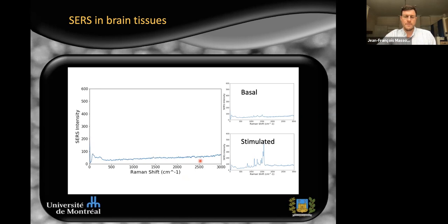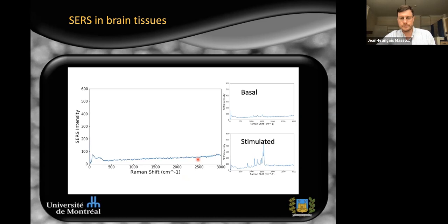In the basal condition we see very small Raman spectra, most likely from dopamine. When the blue light pulse is flashed for about two seconds, we see a massive release of what is probably dopamine — a snapshot of that large Raman signal from the dopamine release. This provides a way to monitor the secretion of complex neurochemicals in a triggered manner by sending blue light pulses. This SERS optophysiology approach could be a next-generation molecular analysis tool to survey complex chemical changes in the local vicinity of cells, neurons, and tissues. The sensor design is far advanced but not yet perfect; we are refining data processing for quantitative measurements using machine learning, and additional microscope prototypes are being constructed.